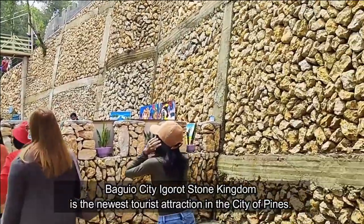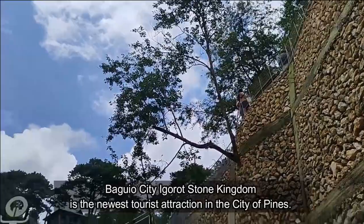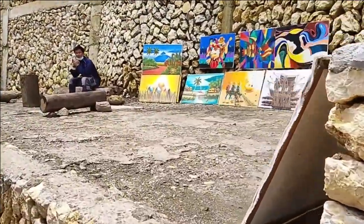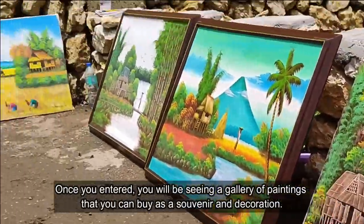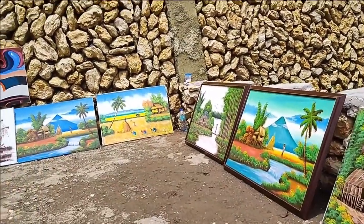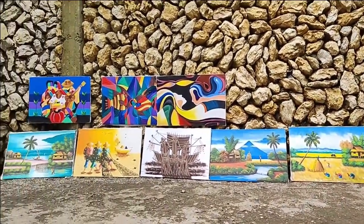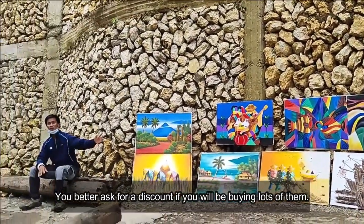Baguio Igorot Stone Kingdom is the newest tourist attraction in the city. Once you enter, you will be seeing a gallery of paintings that you can buy as a souvenir and decoration. You better ask for a discount if you'll be buying lots of them.